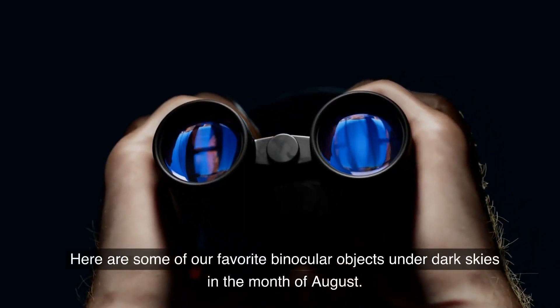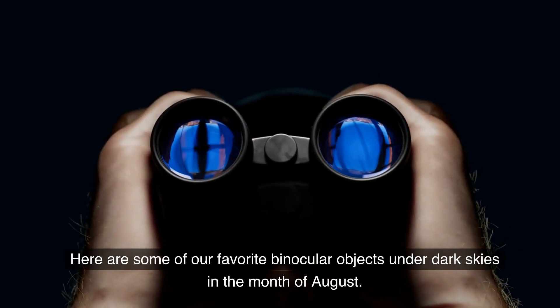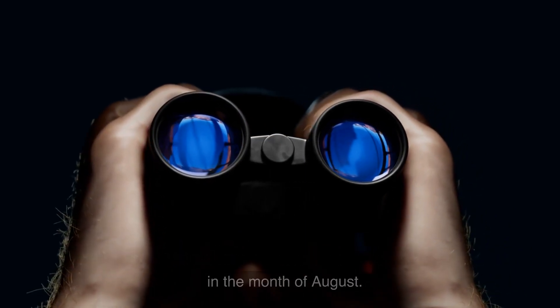Hi, this is Marci of EarthSky. Here are some of our favorite binocular objects under dark skies in the month of August.